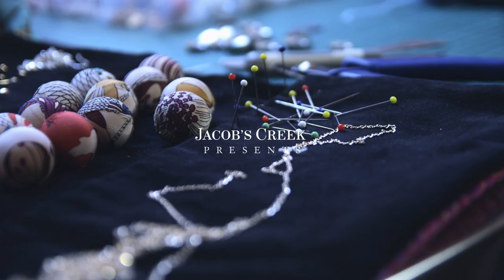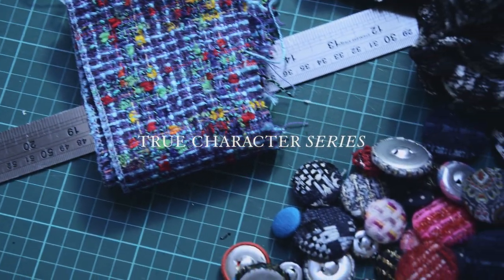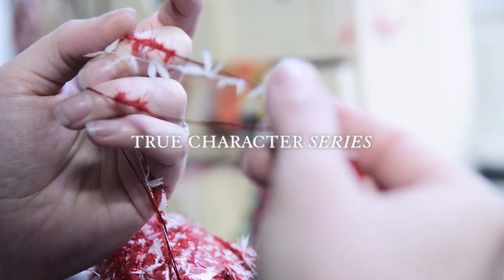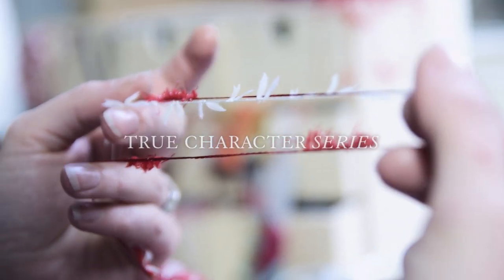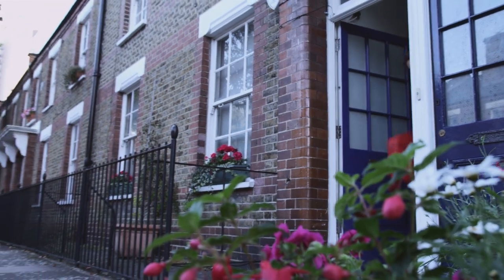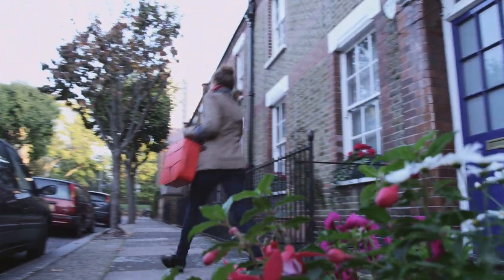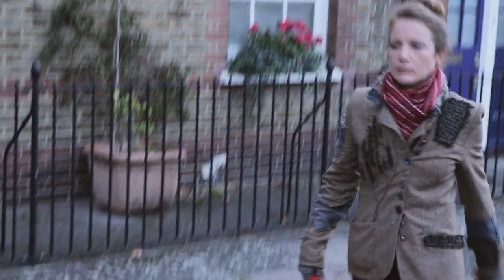Growing up, my mum made all of my clothes. She used to knit and sew and she'd collect buttons and ribbons, pieces of fabric — things most people would throw away. I studied fine art and sculpture at Edinburgh, but I grew up in Carlisle.